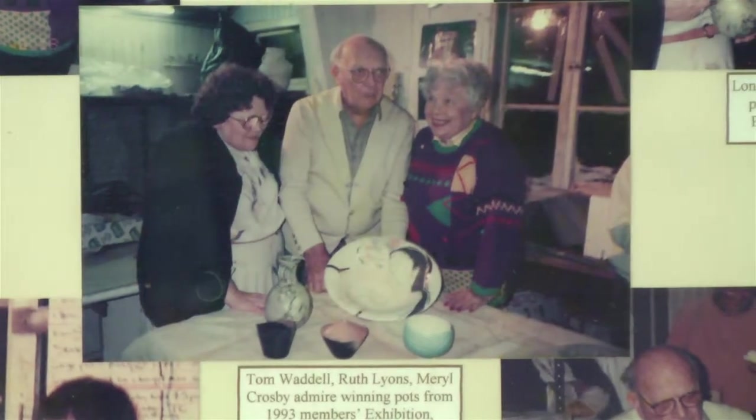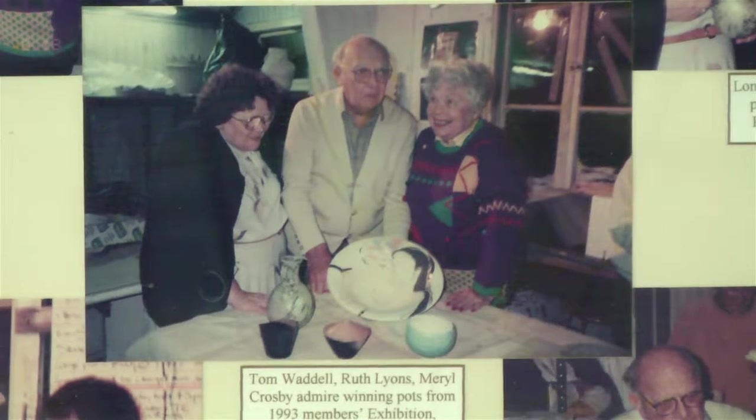It was made by one of our very, very early members in 1977, and her name was Ruth Lyons.